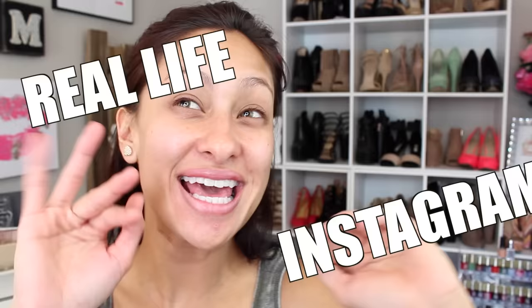Hey guys, welcome back to my channel. Today I'm going to be doing that trendy Instagram versus real life makeup video. I personally like watching these videos because it shows you the difference of what makeup can do. Instagram is so heavily focused on makeup, and I just wanted to attempt this and show you my tips and tricks on why they classify it as Instagram look versus real life. So enough chitchat — if you want to see my Instagram versus real life, just keep on watching.